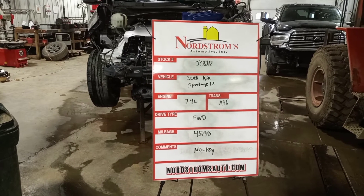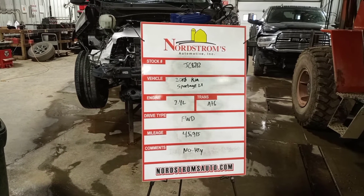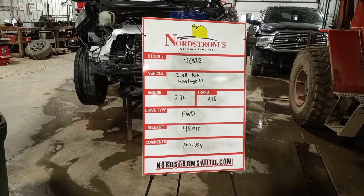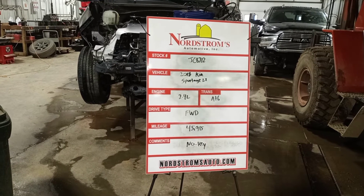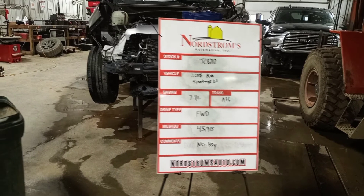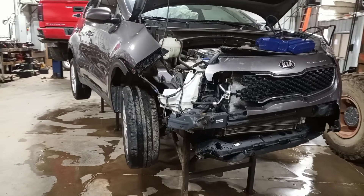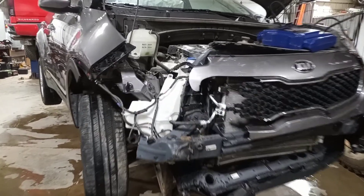Stock number JC 8712, 2018 Kia Sportage LX, 2.4 liter automatic six-speed transmission, front-wheel drive with 45,915 miles. This one does not have a key, gray in color, front hit — we'll verify the drivetrain is okay and teardown.